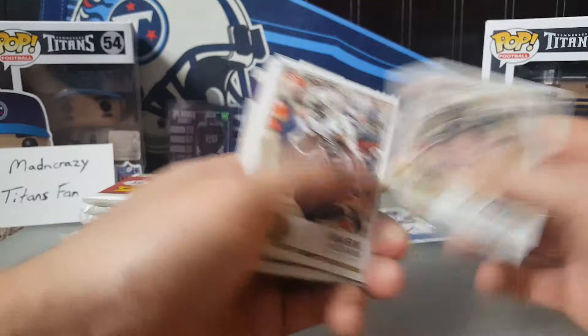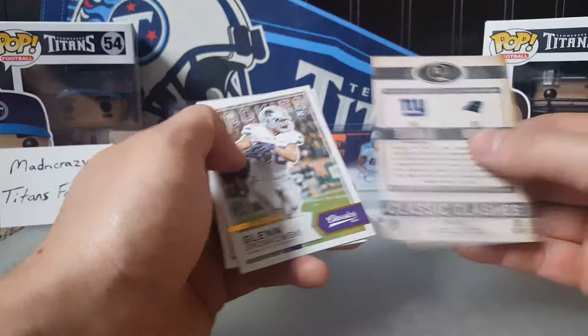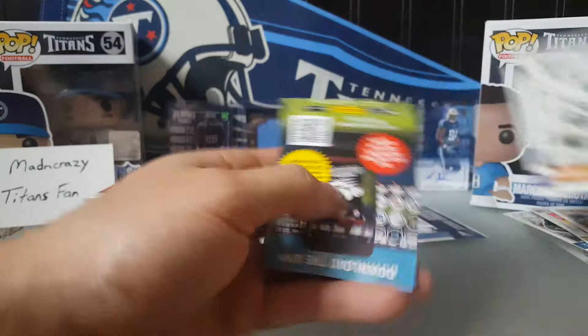Pack four: Brandon Cooks, Mark Ingram, Latavius Murray, Le'Veon Bell, Josh Norman. Odell Beckham classic clashes, not numbered. Rookie Glenn Gronkowski — glossy, there's some shine. Von Bell rookie, Ozzie Newsom legend, Deion Sanders legend, and Dante Culpepper legend — man, seems like yesterday I was watching him play.